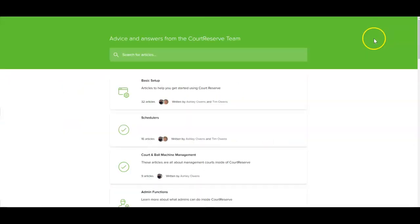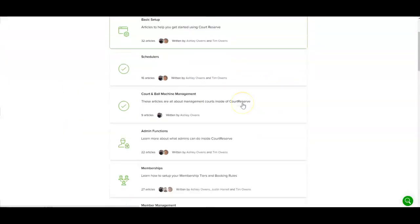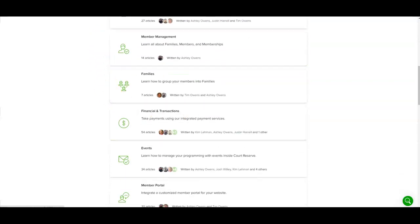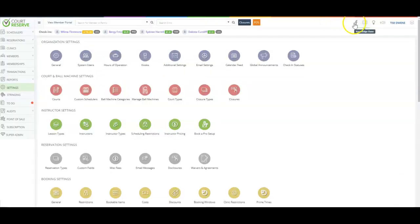We have a huge knowledge base of articles and videos that help you with continued education and while you're learning the Court Reserve platform. We also have a large community of thousands of admins in our Facebook community group — we put out posts and there's a lot of collaboration on how to work in the tennis and pickleball industry.